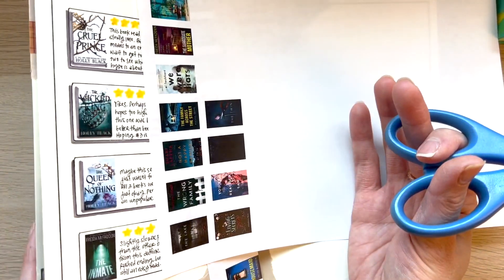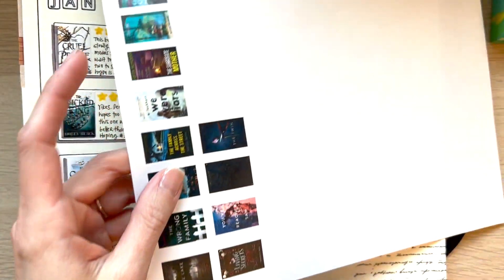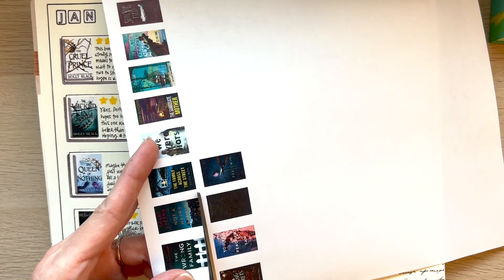And then some of the extra books, my plan is to store them in here. I actually think I have a couple here just to have easier access to them when I want to put them in my reading journal.